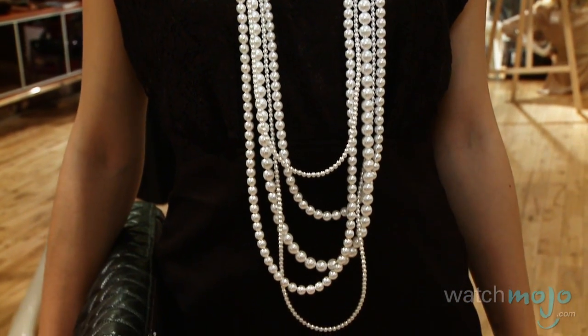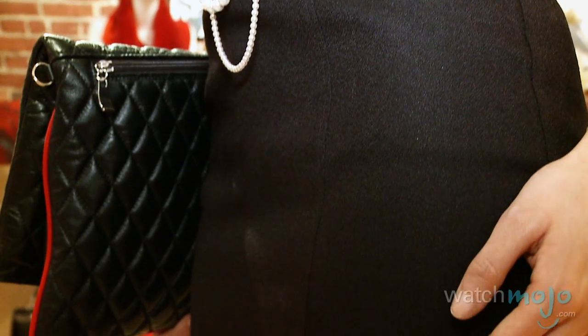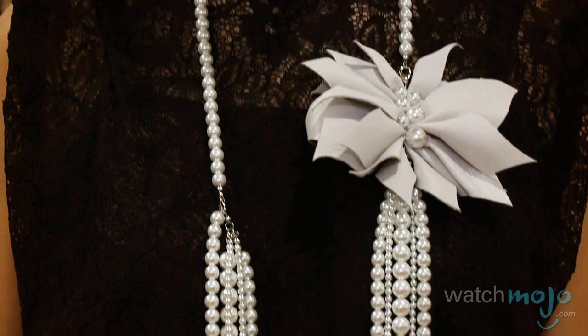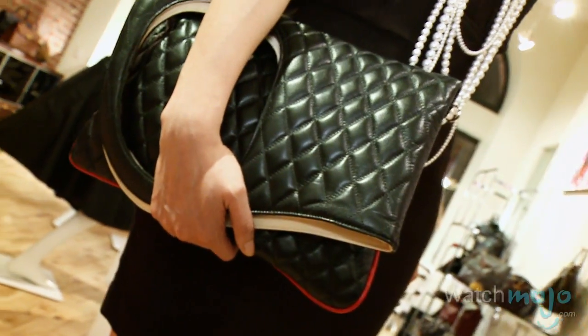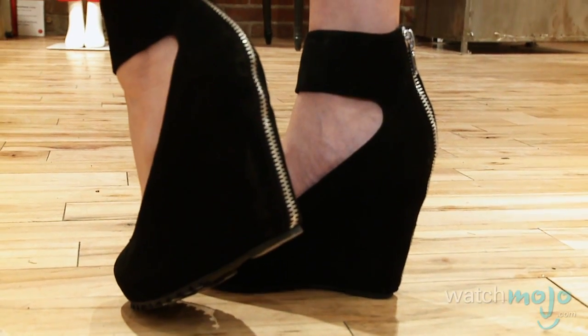For our first look we've picked this little black dress with simple lines that define the body. When you wear it, it is always fun to play with accessories. We decided to throw on this long pearl necklace with a white flower detail. We added a bright pop of color with this vermilion hat and quilted clutch, and we finished the whole outfit with these black suede wedges with a zip at the back.